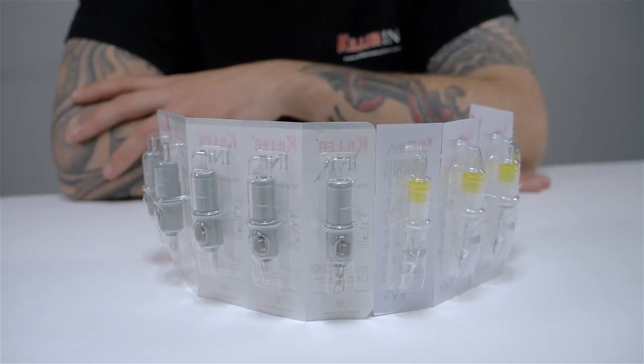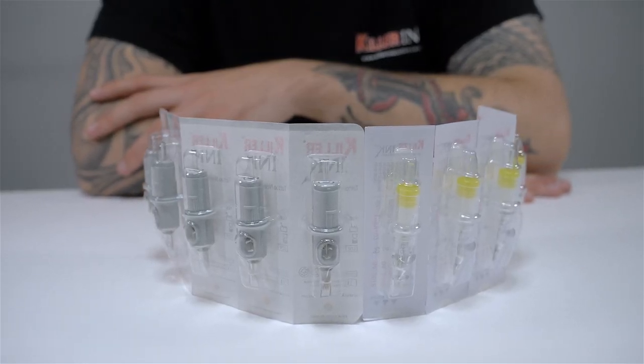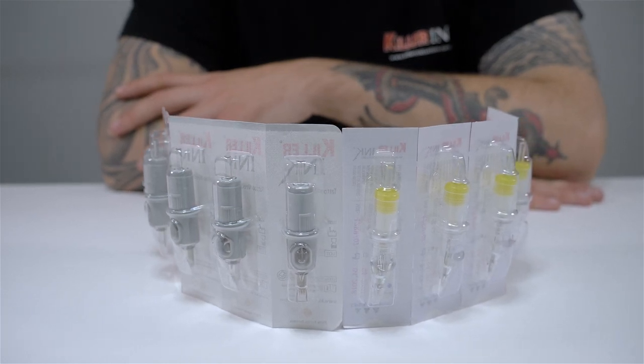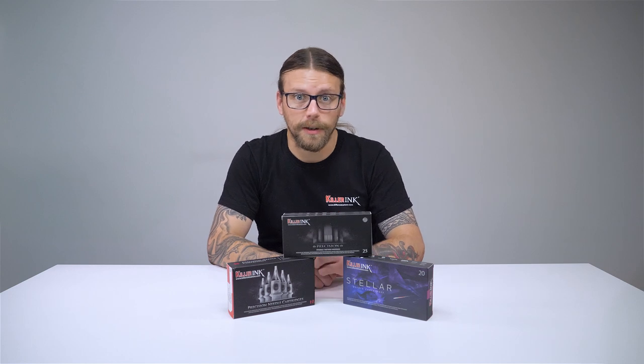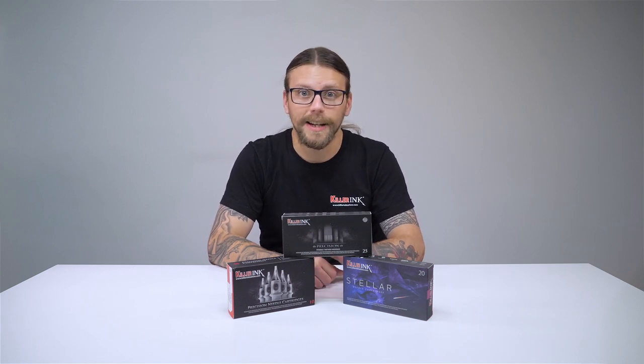With over 100 different needle configurations, the Killer Ink cartridge range will have all of your requirements covered. Each needle cartridge from Killer Ink goes through rigorous quality control checks to ensure that they meet the highest standards every time.